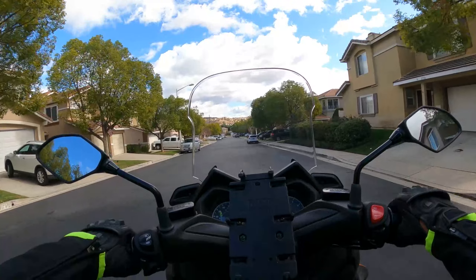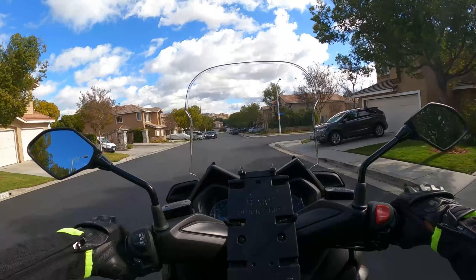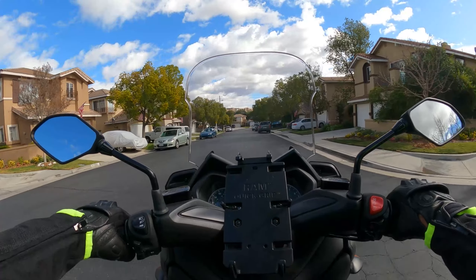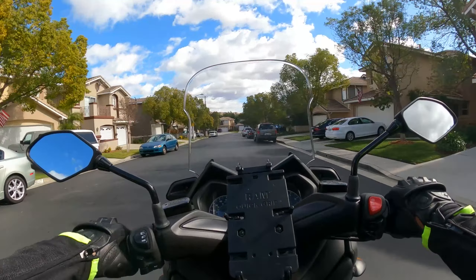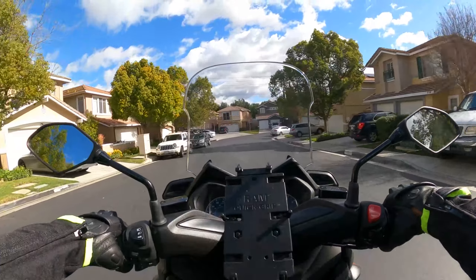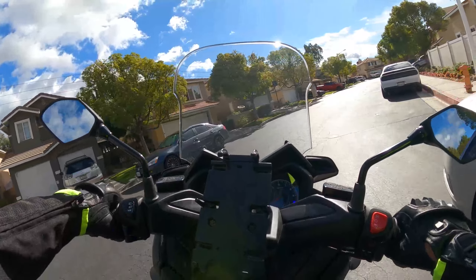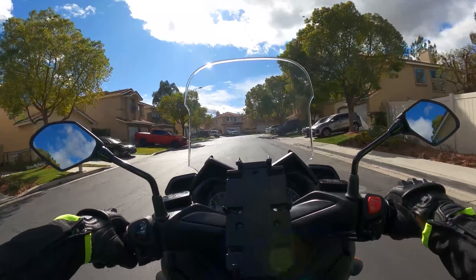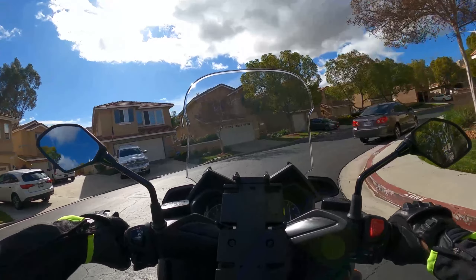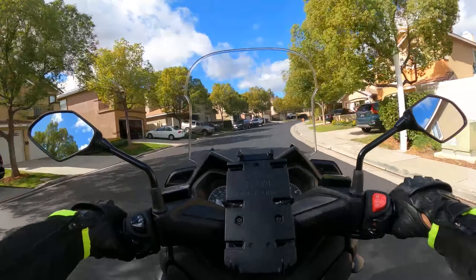You don't have the luxury of having a clutch, but you could use your rear brake to drag it a little bit. One thing is I don't want to have the front brake on when I'm turning, because that's how you lose control. So I'm keeping my hand off the front brake.